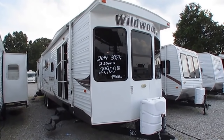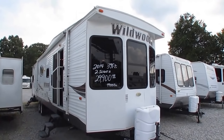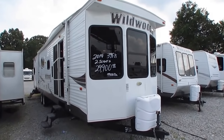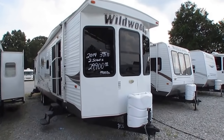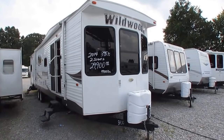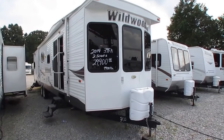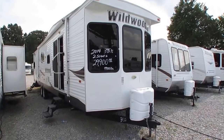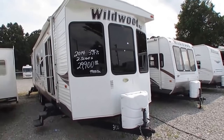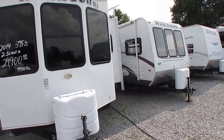Good afternoon folks. Big Bo here with another great and rare destination trailer value from Parkway RV Center. Today we're going to look at more of an upscale destination trailer. This is a 2014 Forest River Wildwood DLX — the deluxe model — 39 FDEN. It's 41 foot total length, weighs about 10,000 pounds, got two huge slide outs. In fact, the main slide is almost 20 feet long.